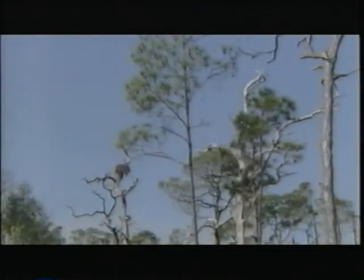Honeymoon Island, a barrier island in the Gulf of Mexico near Clearwater, Florida. We see a typical maritime forest going from the high ground to the Gulf.